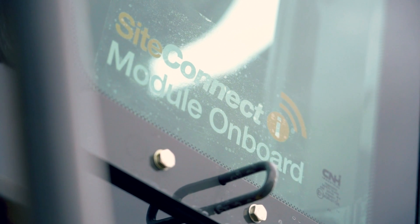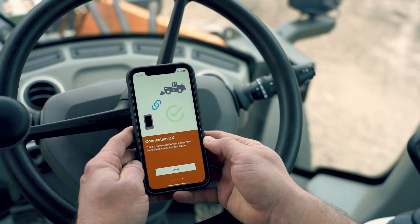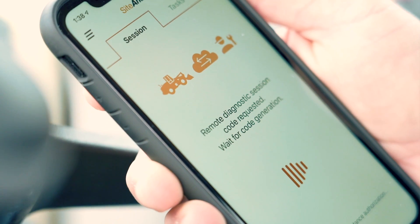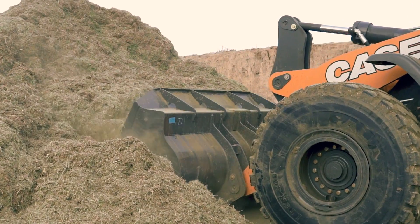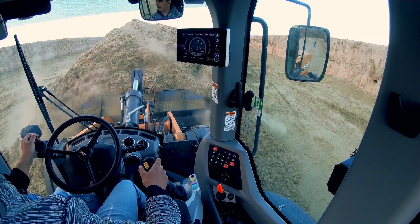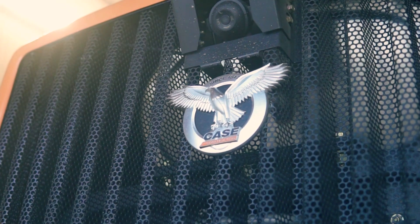Case accomplishes this through the new Site Connect module along with the new Site Manager app. The app pairs your phone or device to the machine to enable remote analysis, and a Case certified technician can then diagnose through various parameter readings and fault codes, and make the determination whether the issue can be addressed remotely or if it's going to require a trip to the machine.